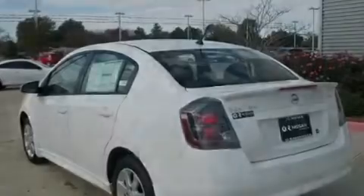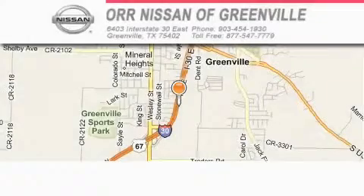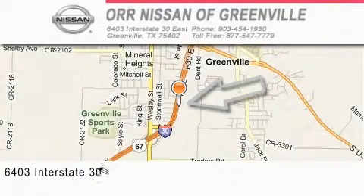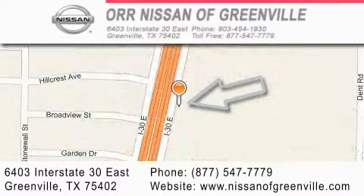This vehicle is sure to sell fast. Call and arrange your test drive today. Nissan of Greenville is located at 6403 Interstate 30 East in Greenville. Our goal is to exceed all of your expectations to ensure that you'll return for future visits.